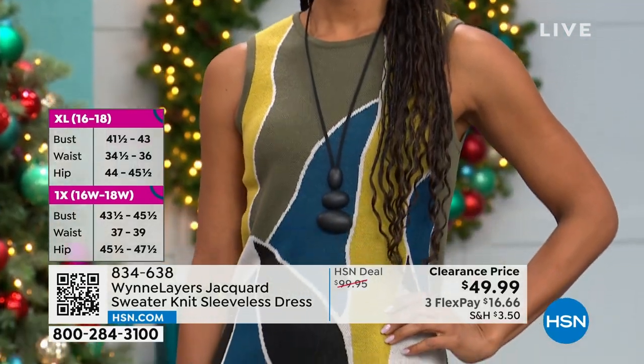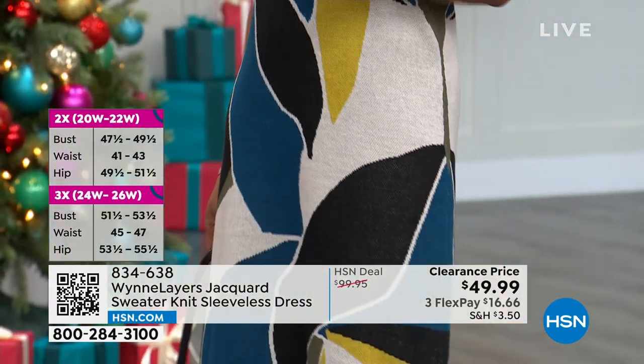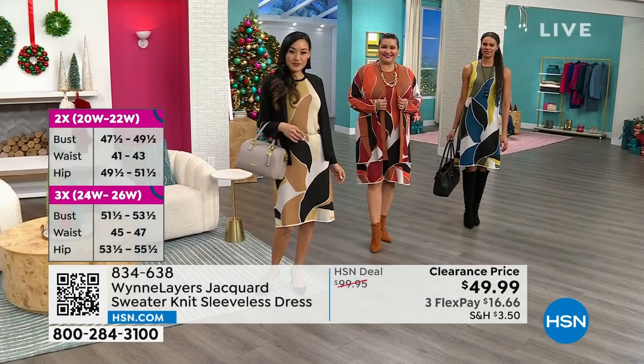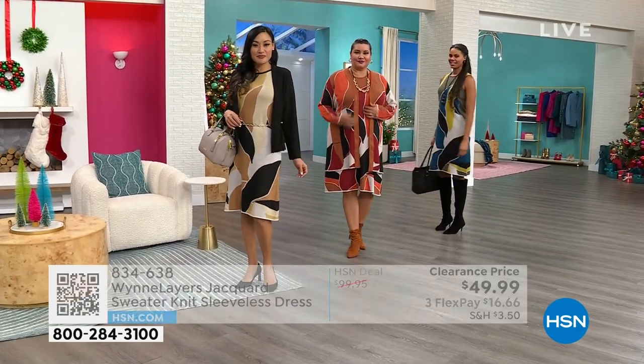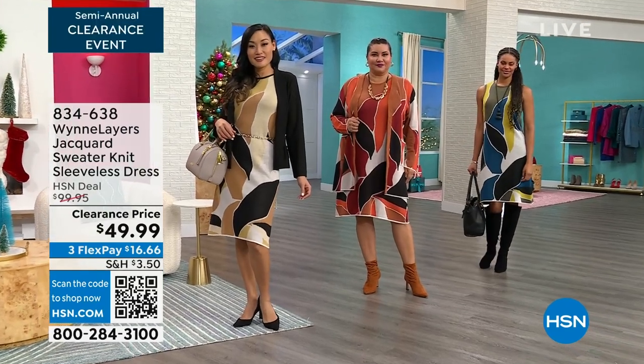It really is at the perfect length. Marla will talk a lot about — she says, 'I don't like knees.' So this definitely gives you great coverage there. It's at a beautiful length. We're seeing it on the runway with pretty different kinds of boots. I love the little booty, I love the pump, I love the knee-high boot — all looks work for me.